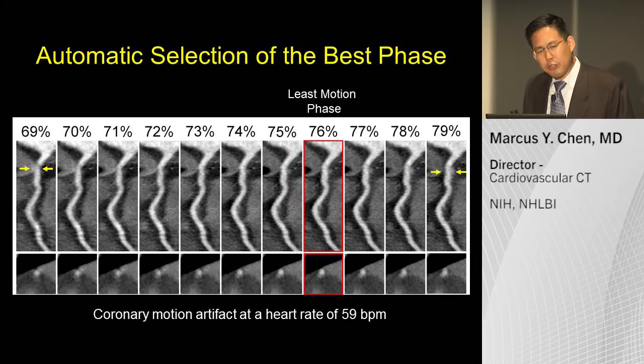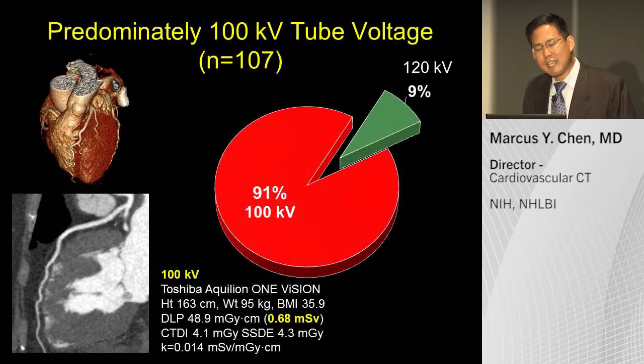Regarding automatic dose selection and sure exposure: on this system, we are now able to predominantly do 100 kV imaging. More than 90% of our cases can be done at 100 kV to reduce radiation exposure, and this is all done automatically by the scanner. For example, a patient with a BMI of 36 — obese — was scanned at 100 kV and received only 0.7 millisieverts.